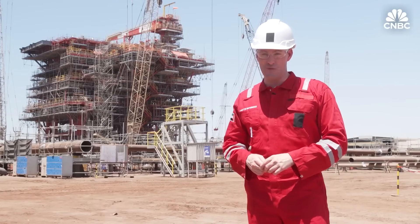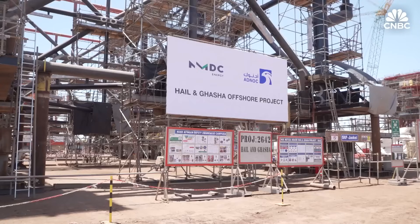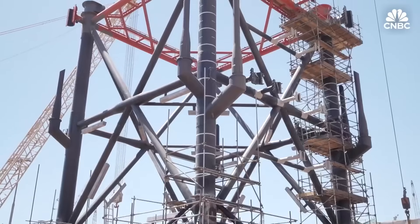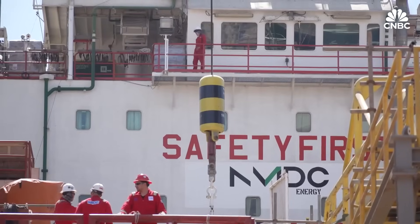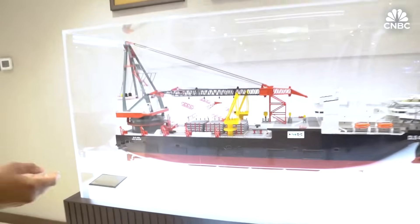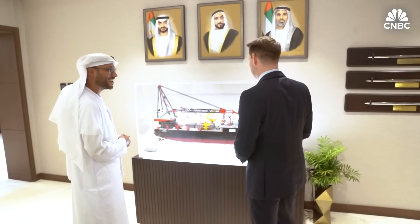This yard is already working on the UAE's next megaproject. It's called Hale and Gasha, and it's key to the UAE's gas self-sufficiency and export ambitions. NMDC Energy is building it all — hubs, plants, artificial islands, and 300 kilometres of pipeline.